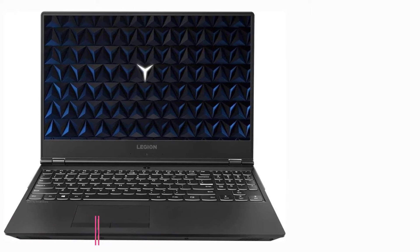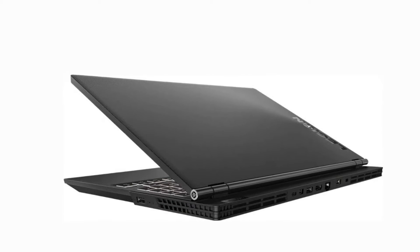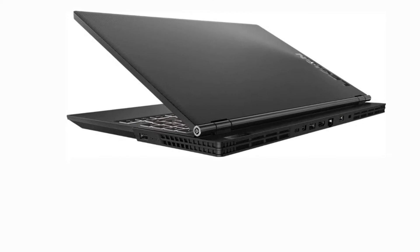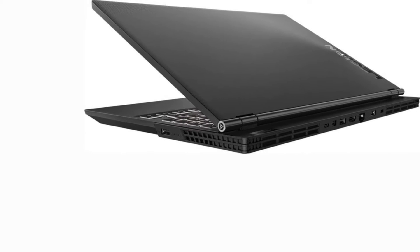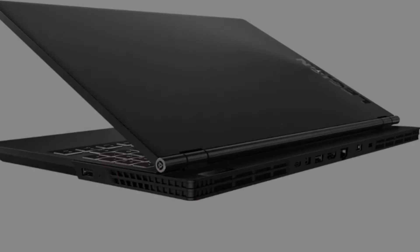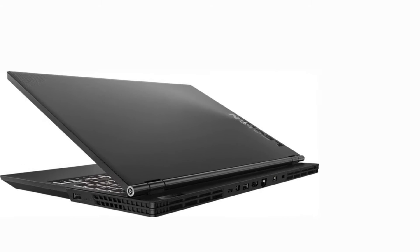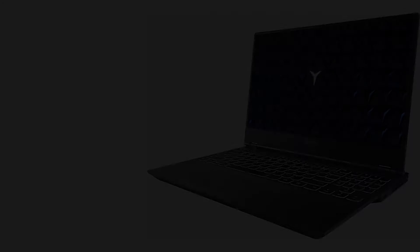At number three: the Lenovo Legion Y540. If you're looking for a laptop for game development that has a good balance between functionality and aesthetics, you've got it with the Lenovo Legion Y540. Not only does this laptop look very good, but its specs are powerful enough to run both game development programs and multiple games itself. It's really useful for multitasking and using it can enhance your overall productivity.